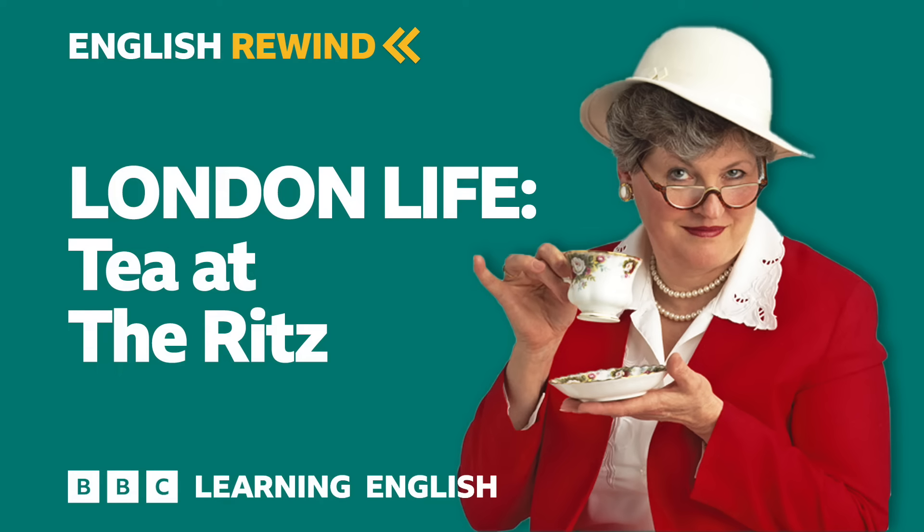Hello. This is a programme from the BBC Learning English Archive. It was first broadcast in August 2006 on the BBC Learning English website. We hope you enjoy it.